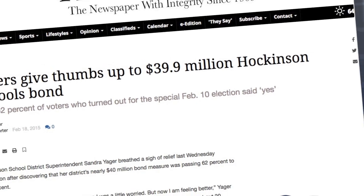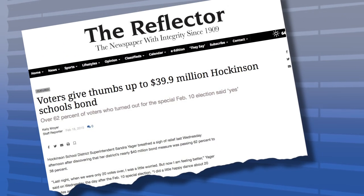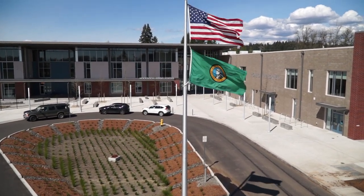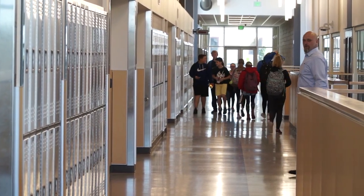When the Hawkinson community passed a $39.9 million school construction bond in 2015, the promise of a new middle school and improvements to the high school seemed like a dream. Today those facilities are a reality, filled with the energy of students and staff, and the sounds of learning.